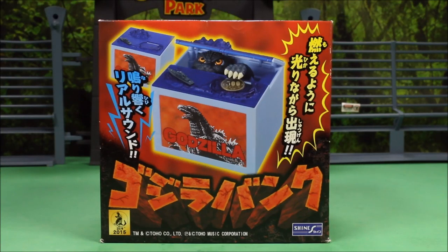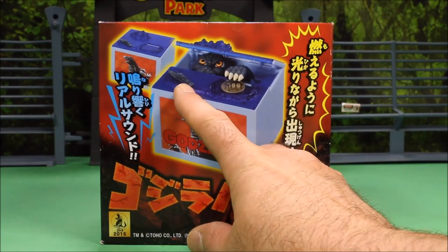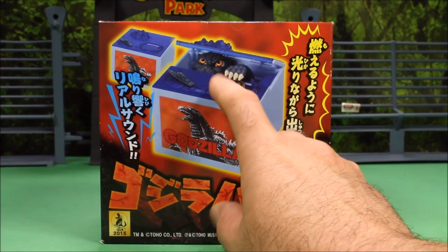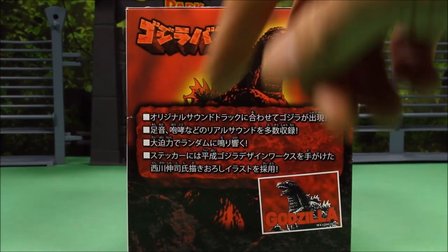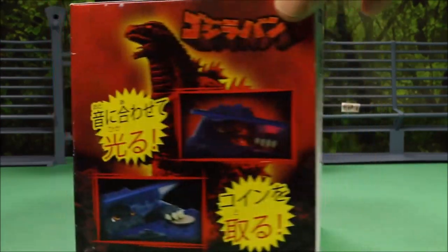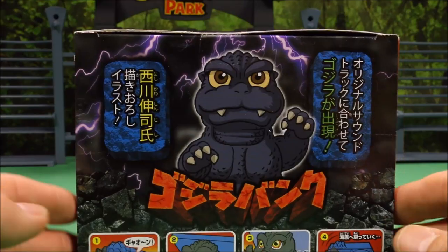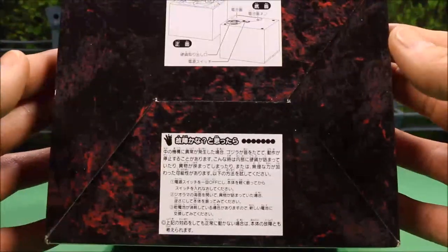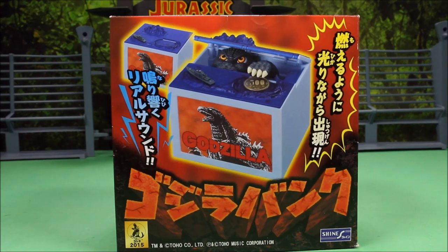Great to see you again! Super excited today — I found this awesome Godzilla coin bank on Amazon. It looks hilarious. It's like an ocean view with a ship on top. You put your money here, it plays the theme song from Godzilla, he pops up, grabs your coin and pulls it into the box. It does come from Japan, but when you order it from Amazon it ships pretty quickly, usually within a few days.